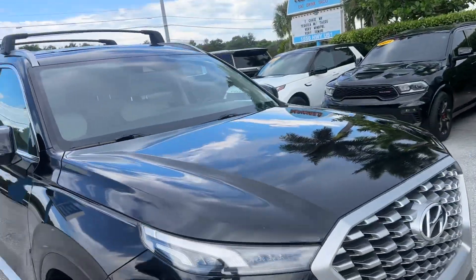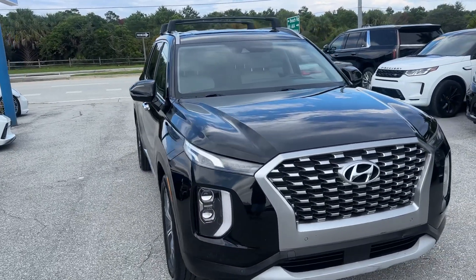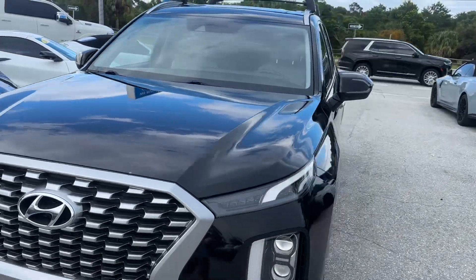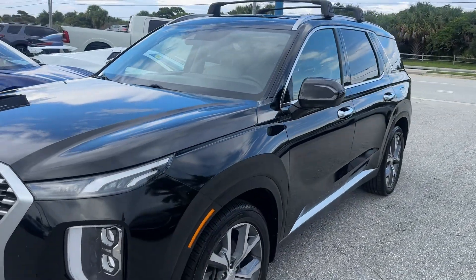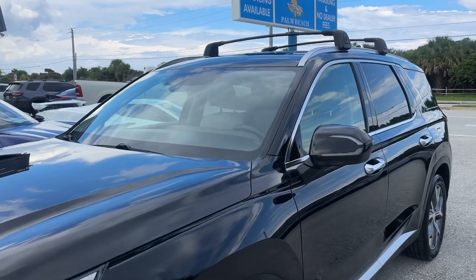These Palisades are a super popular SUV — you get a ton of car for the money. This is a cosmetic condition video; mechanically it's a great car, everything works as it should. It's got some higher miles on it, so there are some cosmetic things I want to point out, but nothing crazy.